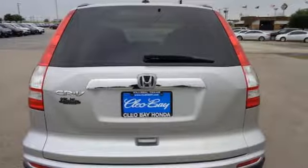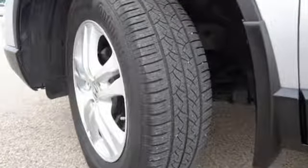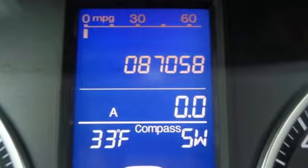Consumer Guide explained that lots of standard safety and convenience features and Honda's reputation for reliability and resale value further bolster its appeal and cement its reputation as a good buy in this class.